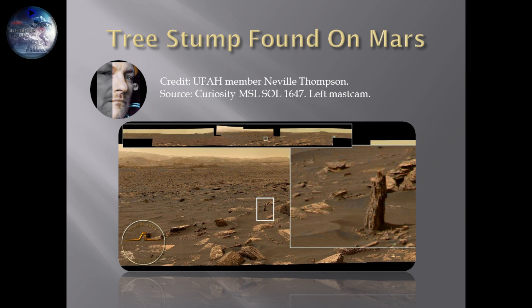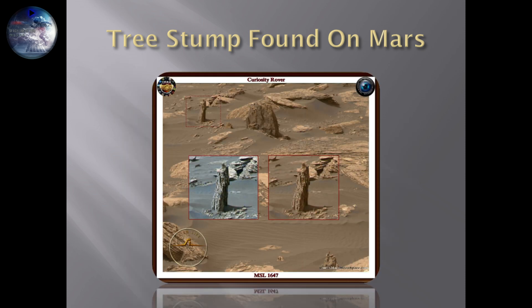Are we looking at a tree stump found on Mars, caught by the Curiosity rover? I have another picture of it — my own version in two different color solutions. Are we looking at a tree stump on Mars? I think we are looking at something that hasn't been explained by NASA.